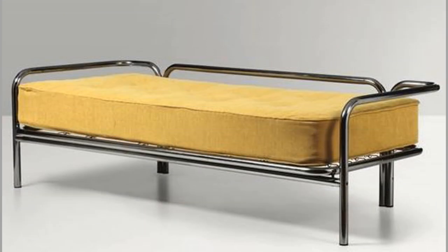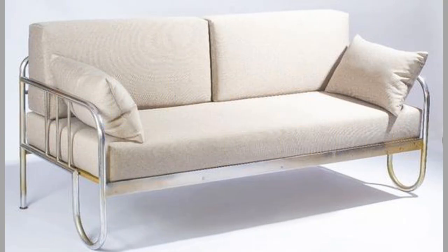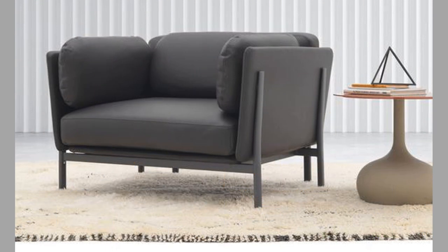There is plenty of mass-produced furniture out there that might look nice, but in a matter of months it will begin to sag and fade, leaving you regretting your purchase. You have to make sure that you are investing in something that not only looks great, but will last for a lifetime.